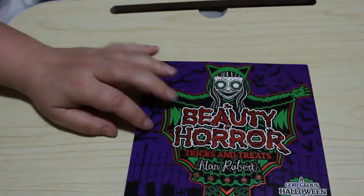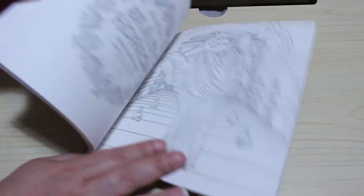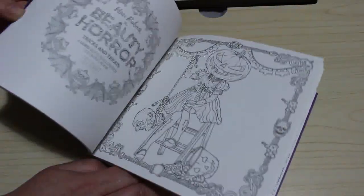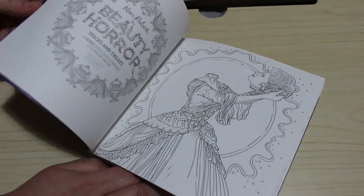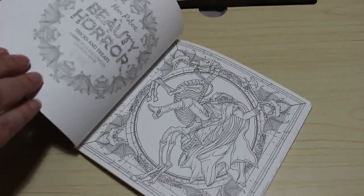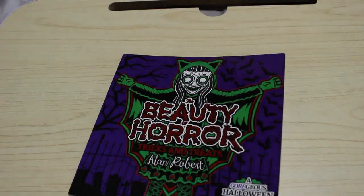I've got a few of the Alan Roberts books — I've got them all now except for the Christmas one, which I'll probably get at the beginning of December. That's the Beauty of Horror. I've got the Tricks and Treats one but I haven't coloured in it yet. I thought it was so small when I got it, but actually it's perfect for travel. It's technically single-sided so you could use markers in it, which is great.